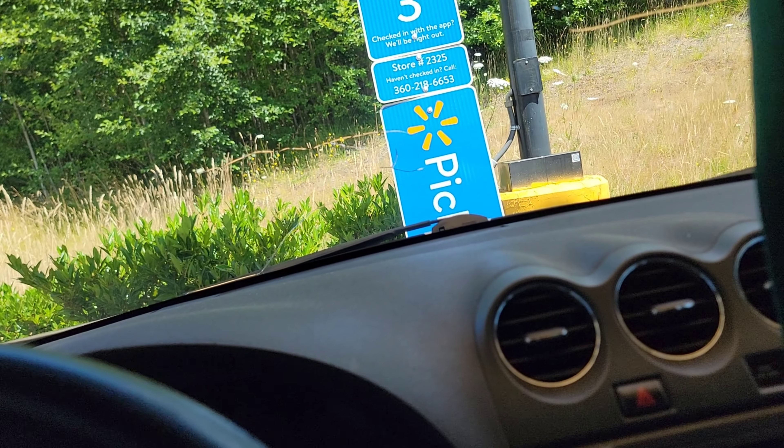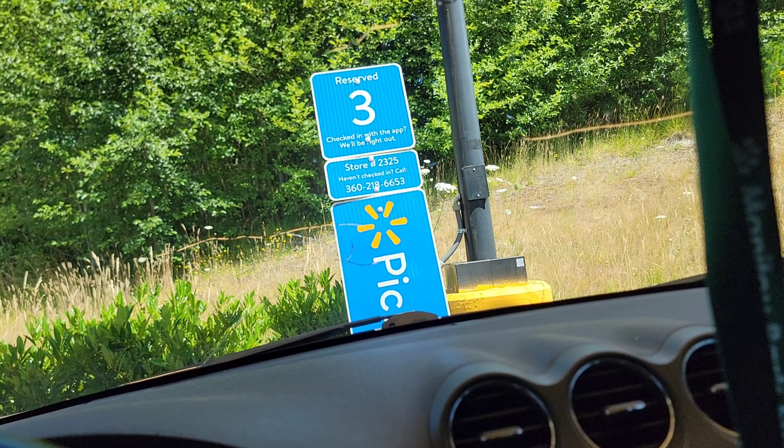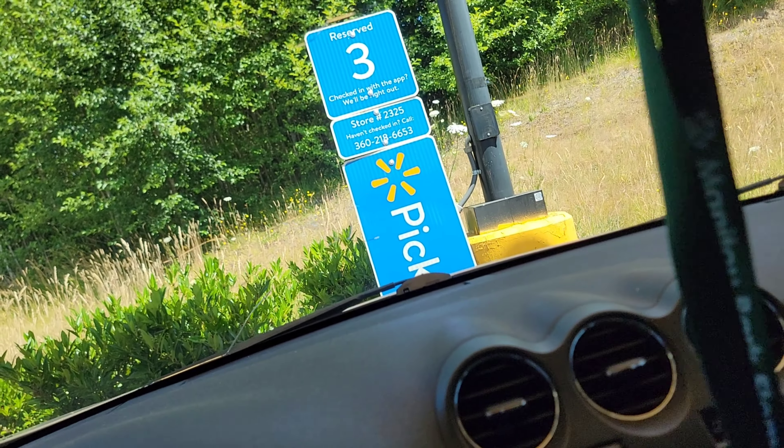What I like about the Uber Eats app is just the user interface that they have compared to other applications. It's just easy to use. Still waiting on my order — I think at least one of them may have just come up. We'll see.